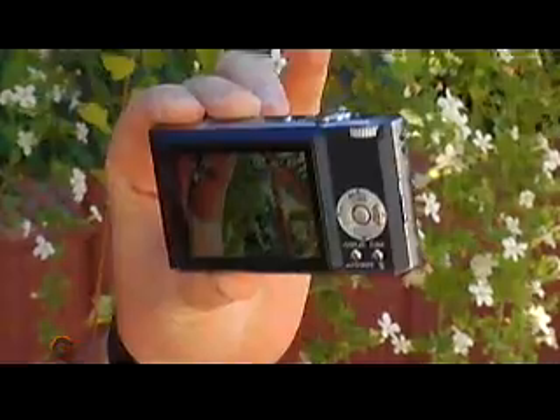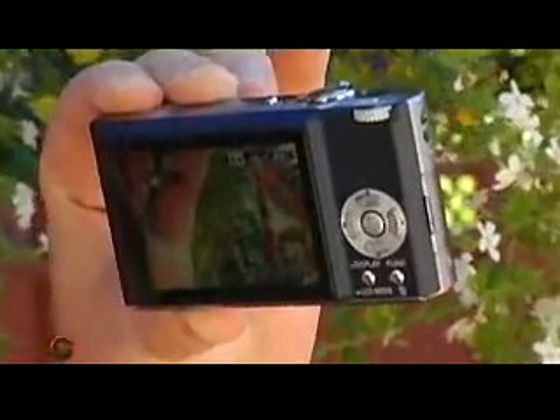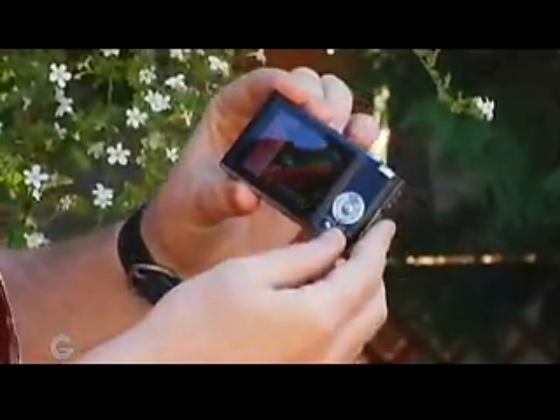On the back here you'll see a 2.5 inch LCD screen. This is one of the things I like about Panasonic's Lumix cameras — they have a nice big screen on the back. Because if you're at a birthday party or a social event and you want to share pictures, you take a look at a screen like this and it's just a great thing to be able to show.